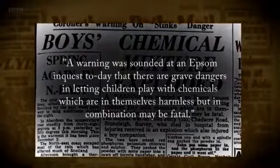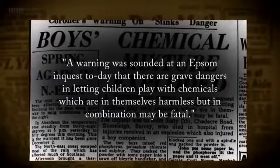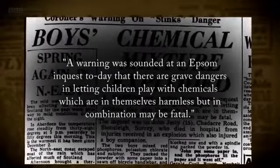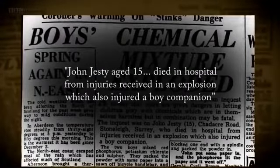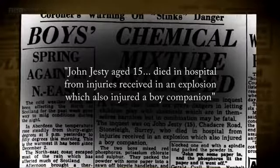A warning was sounded at an Epsom inquest today that there are grave dangers in letting children play with chemicals which are in themselves harmless but in combination may be fatal. John Jestie, aged 15, died in hospital from injuries received in an explosion which also injured a boy companion.